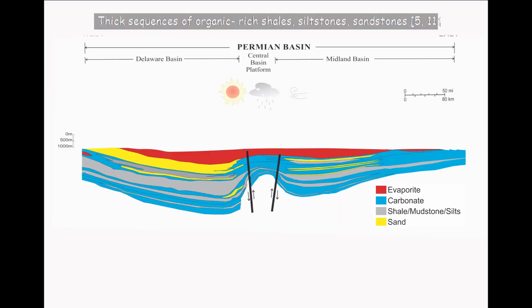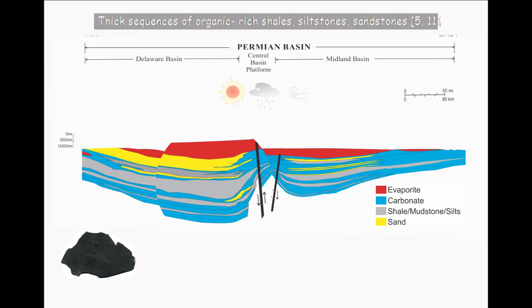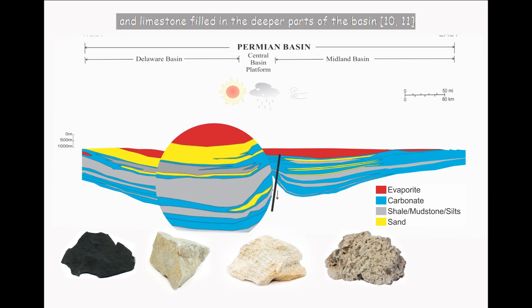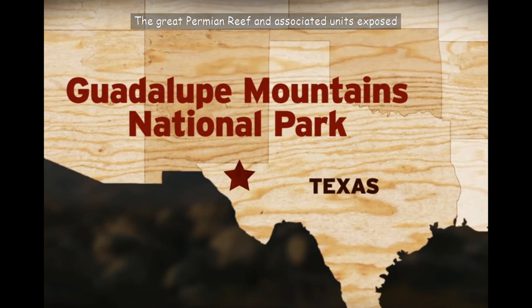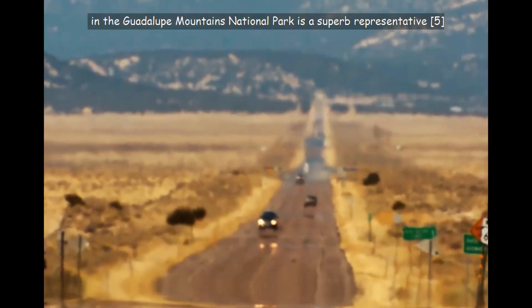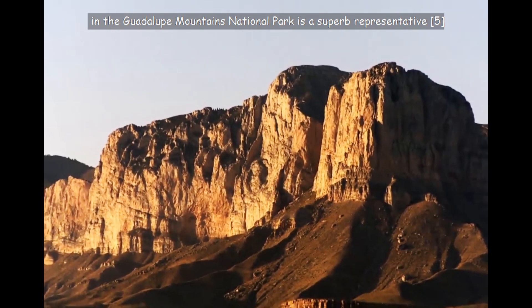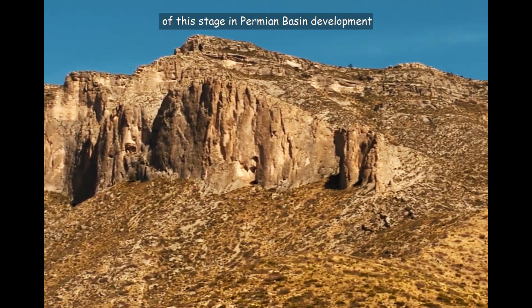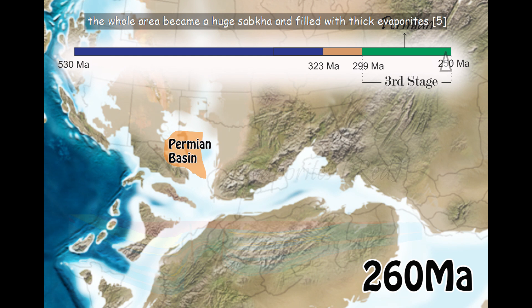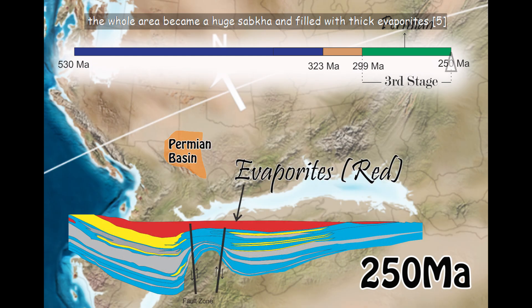Thick sequences of organic-rich shales, siltstones, sandstones, and limestone filled in the deeper parts of the basin. The Great Permian Reef and associated units exposed in the Guadalupe Mountains National Park is a superb representative of this stage in Permian Basin development. Finally, in late Permian time, about 260 million years ago, the whole area became a huge sabka that filled with thick evaporites.